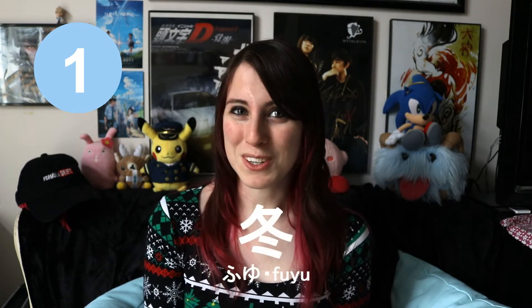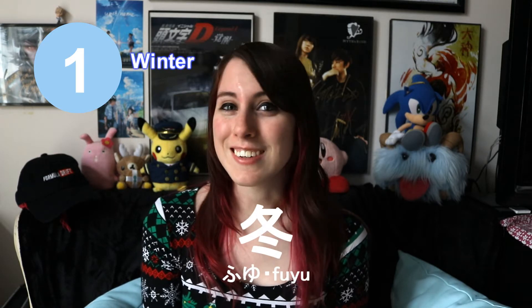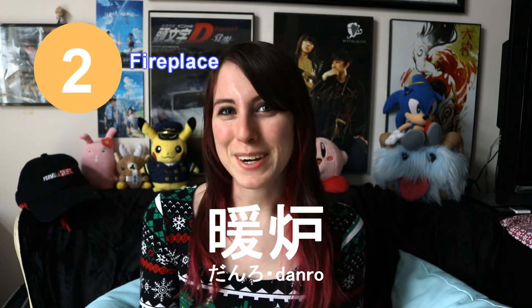I think it's appropriate to first teach you the word for winter in Japanese. That is fuyu. This means the winter season. The next word is danro. This means fireplace.